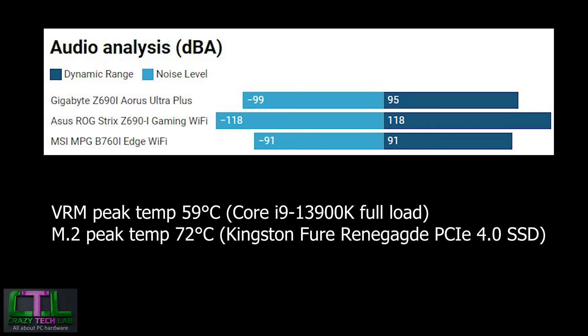Starting the performance analysis with audio: we have a few boards in the graph — the ASUS ROG Strix Z690i Gaming Wi-Fi and the Gigabyte Z690i Aorus Ultra Plus, both of which use the Realtek ALC 4080 codec, slightly more advanced than what's on the MSI MPG B760i Edge Wi-Fi. The B760i still performs reasonably — not far off the Gigabyte board. Realistically, you'd be hard-pressed to tell the difference between any of these boards in games or music unless you have very high-quality headphones or speakers.